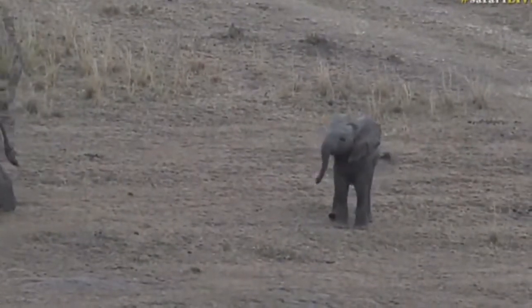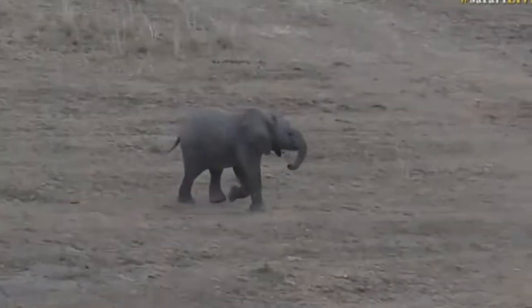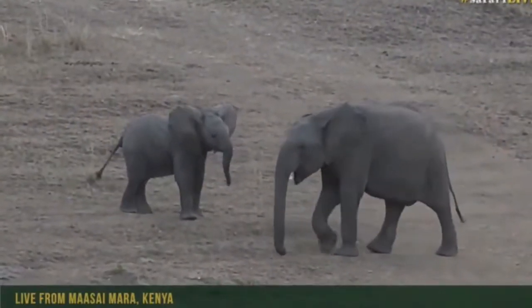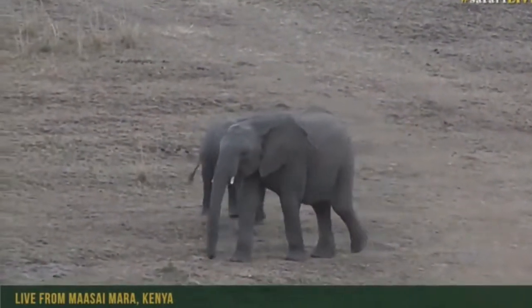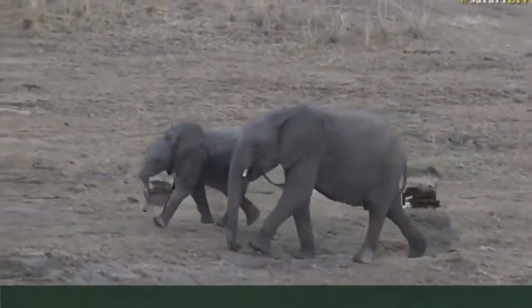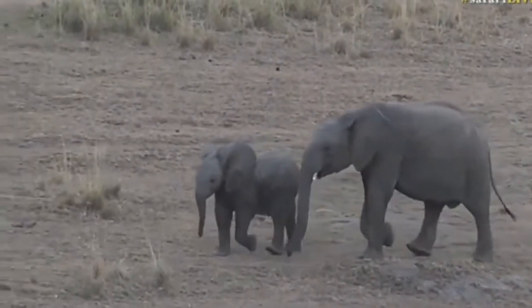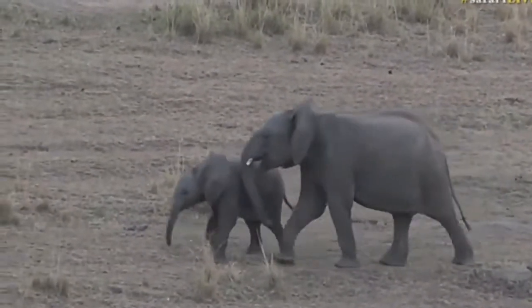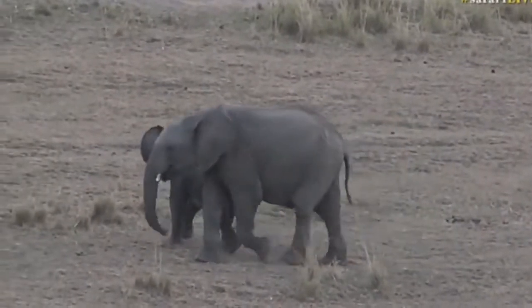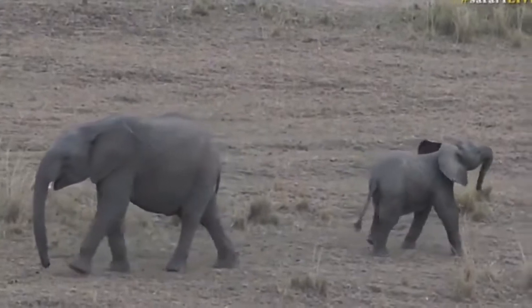Welcome back to the Mara, and a very cute little elephant who seems to be having a little bit of a tantrum - one of the most wonderful things you can watch. Especially a tiny little elephant like this in a playful mood, running around with their trunk flailing from side to side. It looks like it's about to get put in its place by an older cousin.